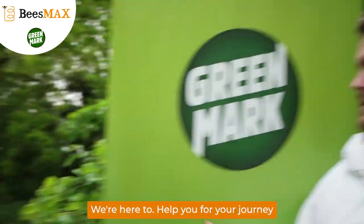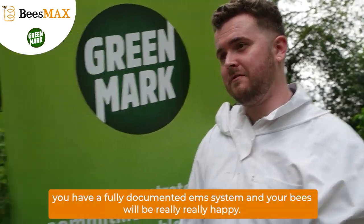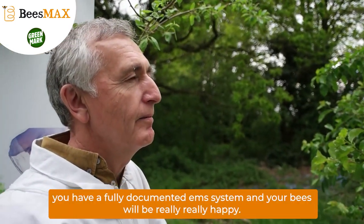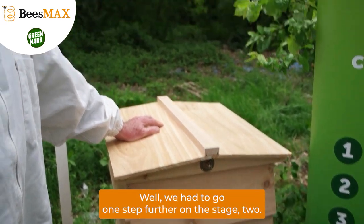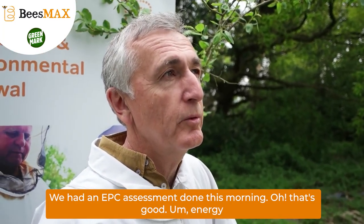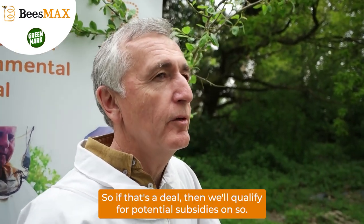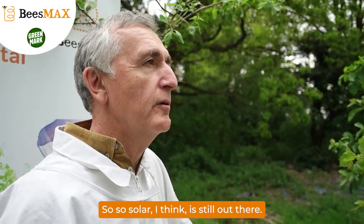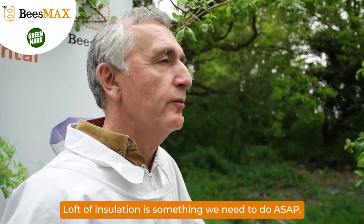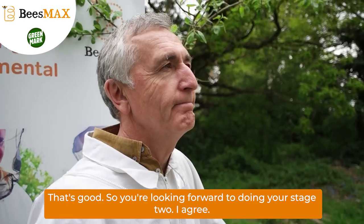Well, this will help. We're here to help you through your journey and make sure that you go through levels one, two and three. And when you're at level three you'll have a fully documented environmental management system. We had to go one step further on stage two — we had an EPC assessment done this morning. Energy Performance Certificate for the house, for the home office. So if that's a D then we'll qualify for potential subsidies on solar. Loft insulation was useless, so we can have that done. So there's lots that's going to go towards stage two. So you're looking forward to doing your stage two? Oh, I am indeed.